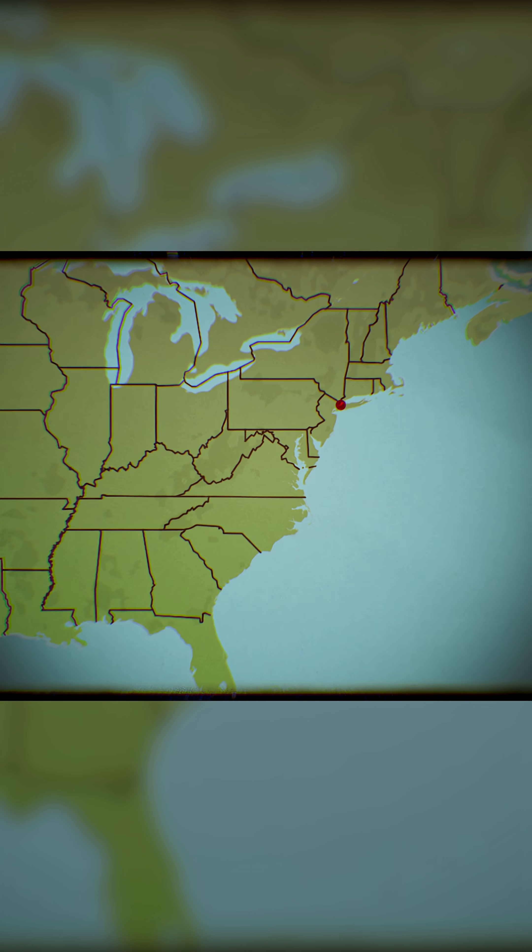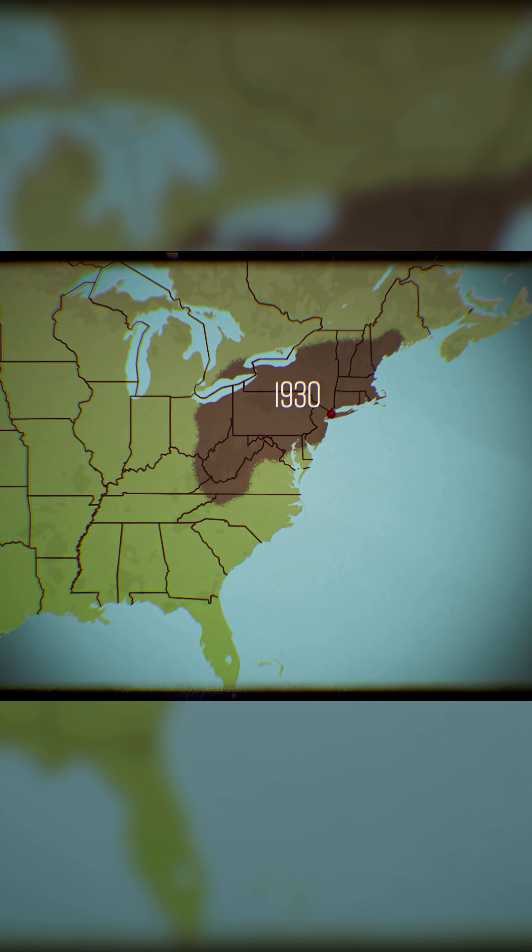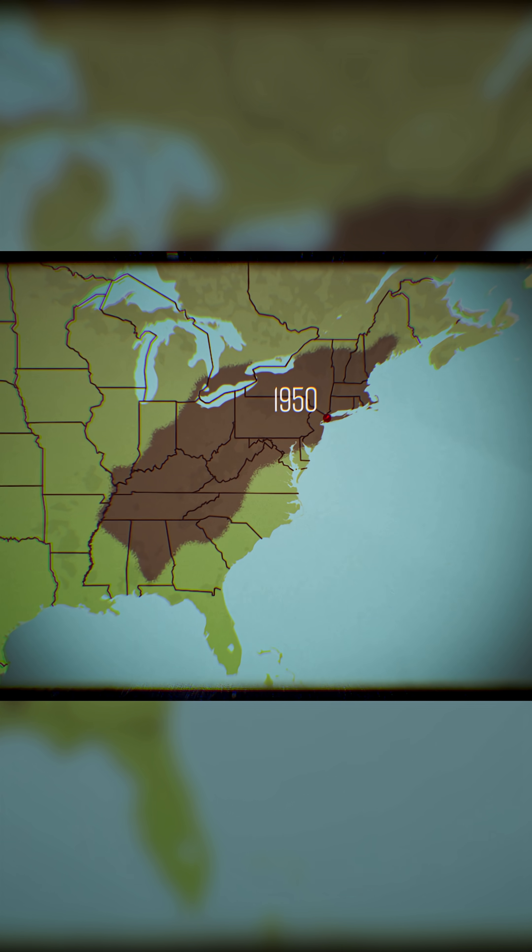The fungus was discovered in 1904 and it spread fast. By 1950, pretty much the entire range from Maine to Georgia had become infected and all the big trees had succumbed.